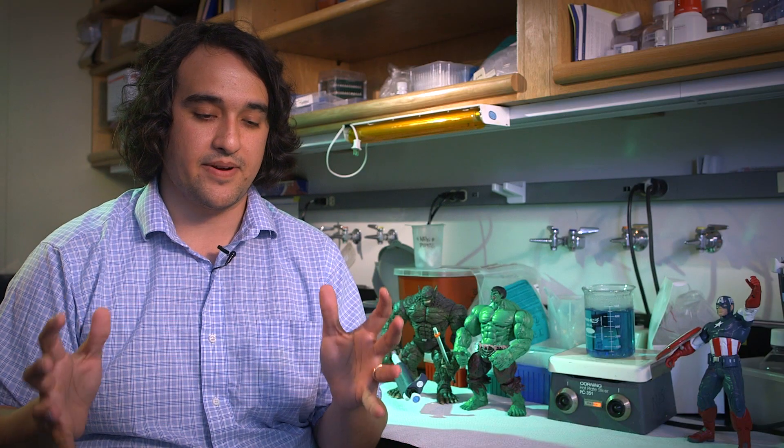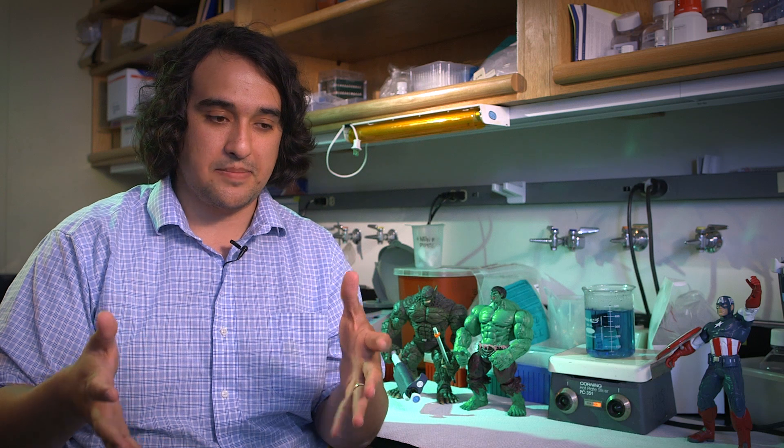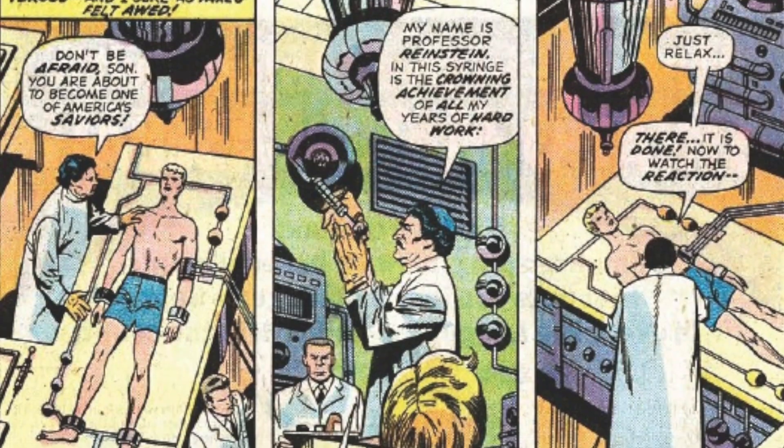So how did scrawny Steve Rogers turn into superhuman Captain America? A lot of people don't know, but what it comes down to is that super soldier serum and Vita Ray process. What's inside the super soldier serum? I don't know. The scientists in Marvel's universe don't know. But it's a lot of fun to speculate what could have been inside of that.